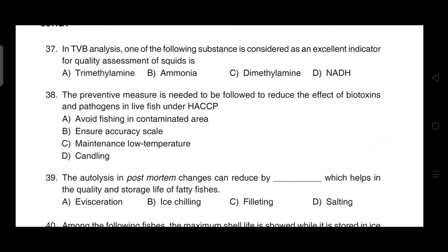In TVB-N analysis, one of the following substances is considered an excellent indicator for quality assessment of squid — correct answer is option B — it is ammonia.